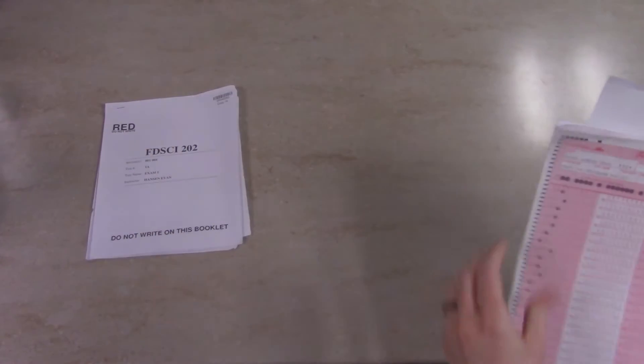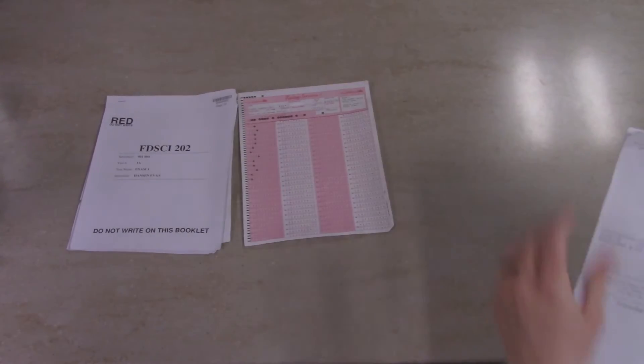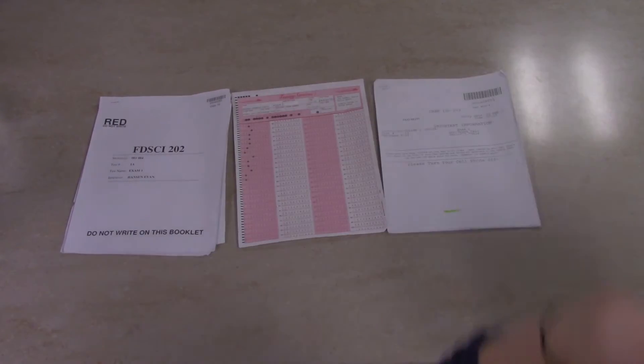When you come into the Testing Center to apply, you will have to take a few tests to show that you are qualified for the job. In order to pass these tests, you need to be able to recognize the difference in the type of tests we administer. There are four types of papers you will receive: test booklets, bubble sheets, write-ons, and cover sheets.